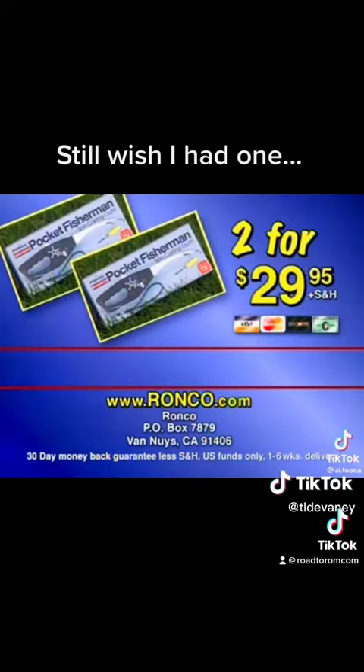Call now and get two Pocket Fisherman for the price of one. That's right, for a limited time you get two Pocket Fisherman for only $29.95 plus shipping and handling. It catches a lot of fish and it also makes a great gift.